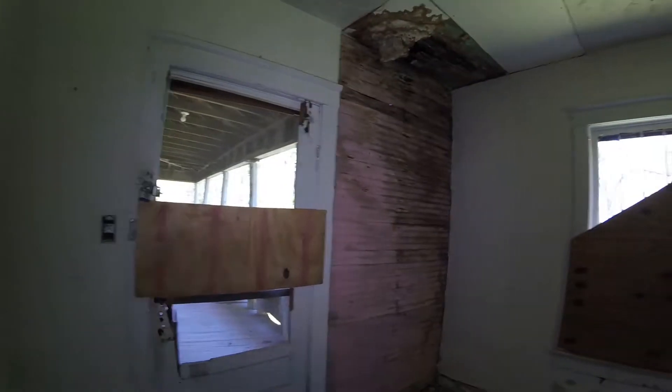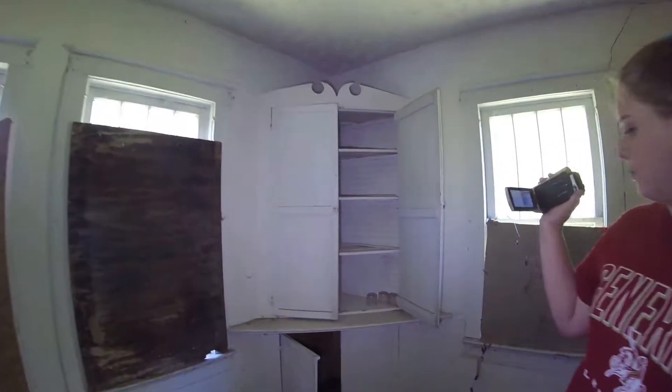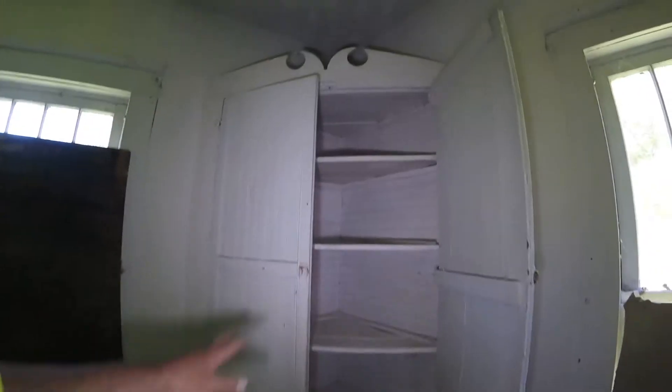I would say it was probably just some kind of laundry room or junk room or something. It's got a little cabinet over here. It could have been like a room for the kitchen — like storage or something for the kitchen.